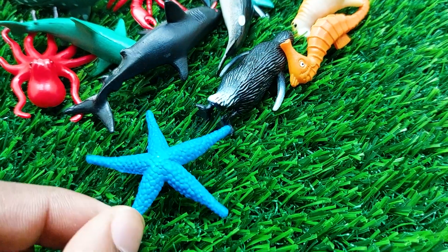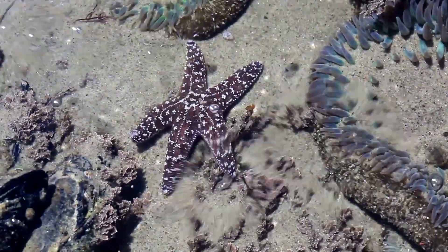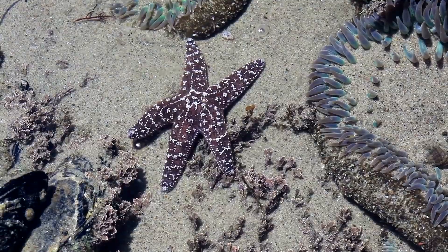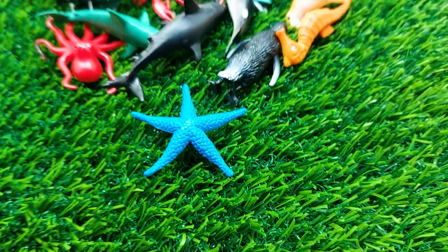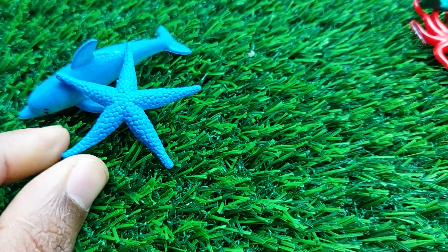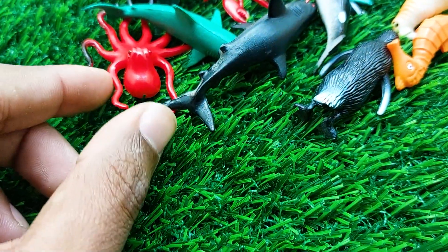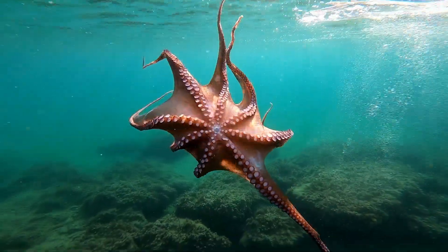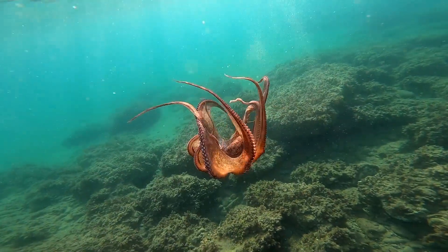There is another one — wow, this is a starfish! Look at this, guys. This is a very, very nice and beautiful starfish here. I'm collecting this starfish outside here.